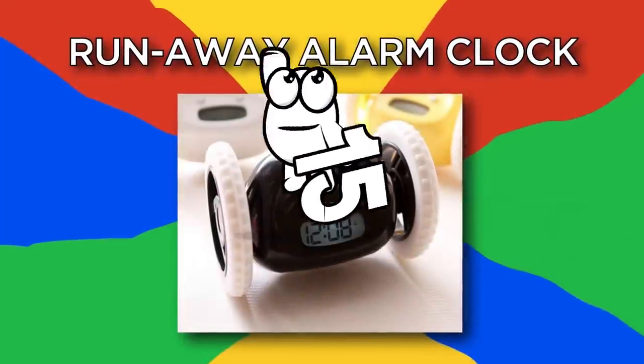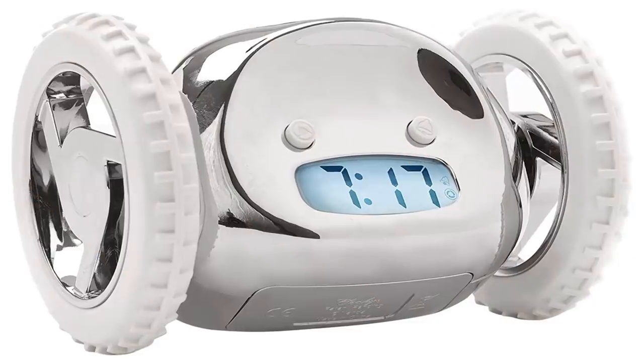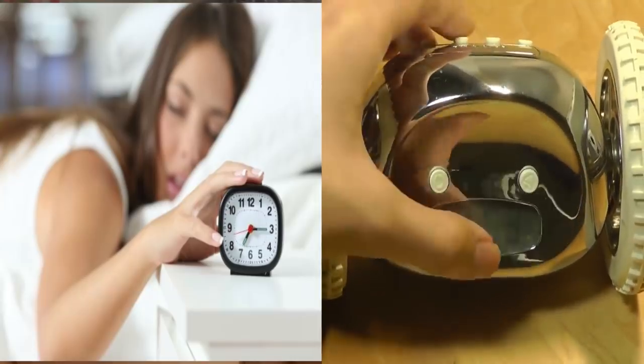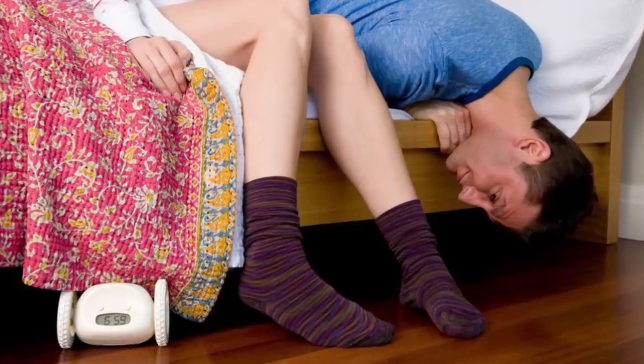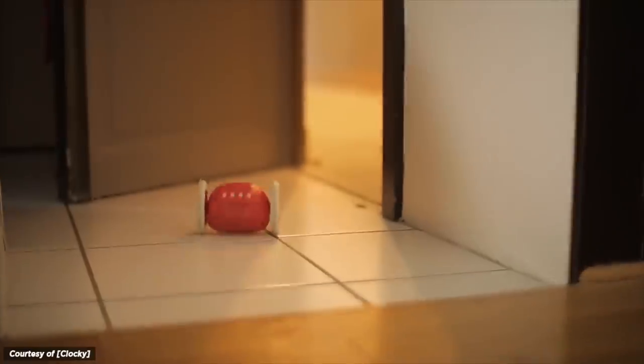Number 15: Runaway Alarm Clock. For all the Rip Van Winkles out there, this alarm clock is a must-have. It not only removes the temptation of the snooze button, but also makes you chase after it. Using its durable wheels for traction, this still-shrieking alarm clock does everything it can to get out of its owner's reach. By the time you catch the dastardly thing, you'll be wide awake — and that's kind of the idea.